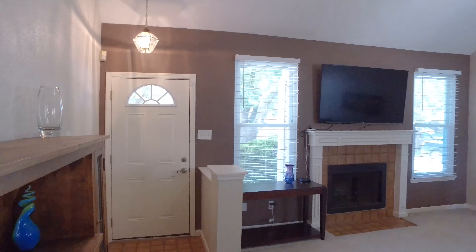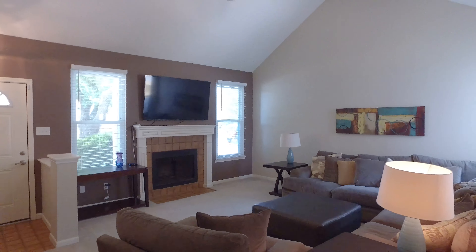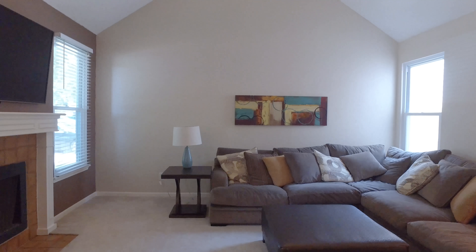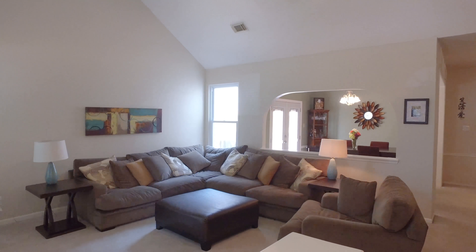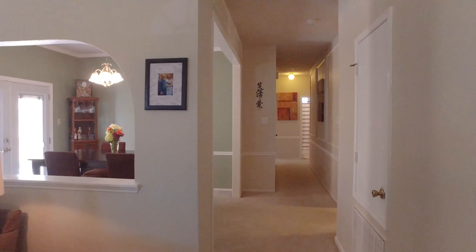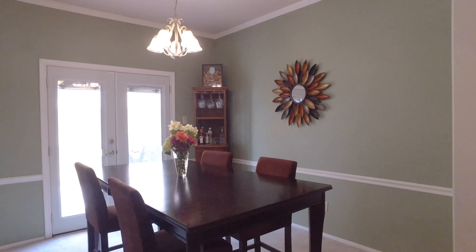This home has been lovingly cared for and updated. First, you enter into the living room with a fireplace, tall ceilings, and lots of space. There's all-new low-E windows — they were added in 2017. There's French doors, a radiant barrier, and a remodeled bathroom. There's also gutters on the house.